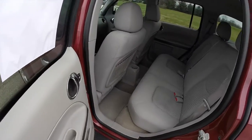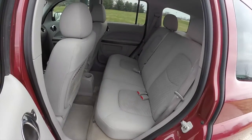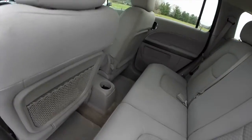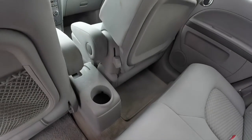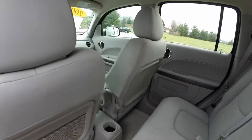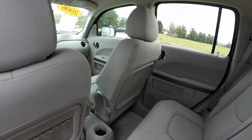Take a look at the rear seat. The seat is three across with adjustable head restraints on the outboard seating positions, and also folds in a 60/40 split. There is a cup holder for the rear seat passengers. The driver's seat has a storage pocket, and the front passenger seat folds flat.